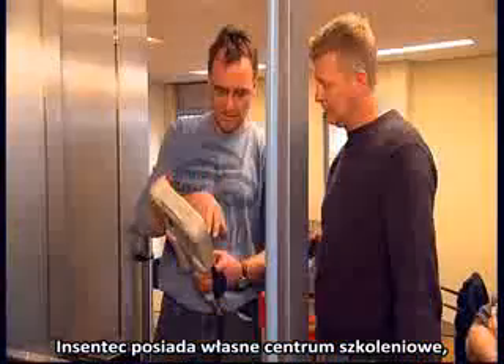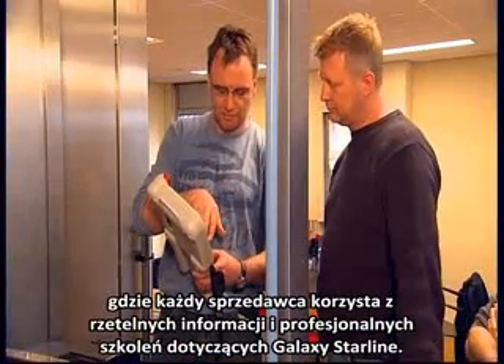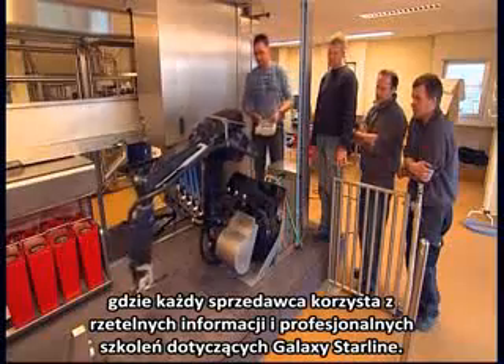Incentek runs its own training centre, where every dealer receives a thorough grounding and in-depth training in the Galaxy Starline.